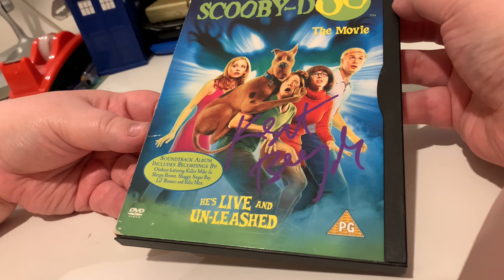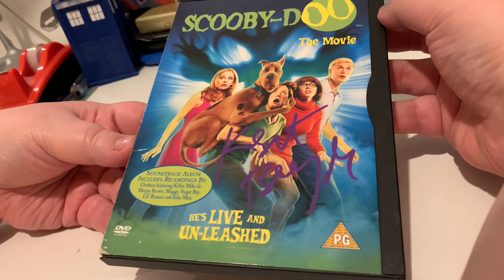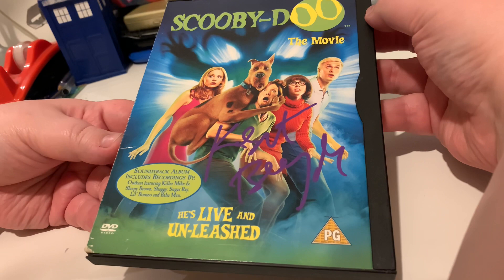We are doing these showcases every day on the build up to the 20th anniversary on the 14th of this month, so subscribe for those and a full in-depth video of our Scooby-Doo The Movie collection on the 14th itself, as well as uploads every day with interviews from people on the set and behind the scenes. For all that and more, please like, comment and subscribe. JB and Millie.